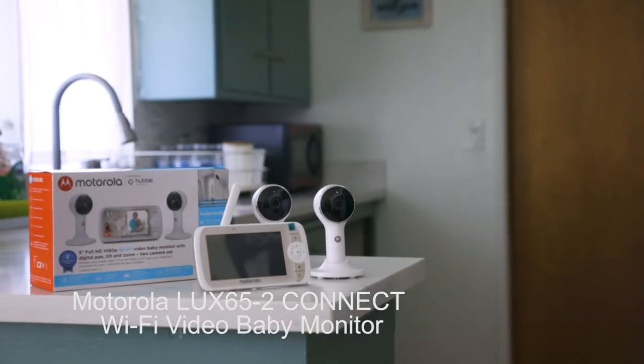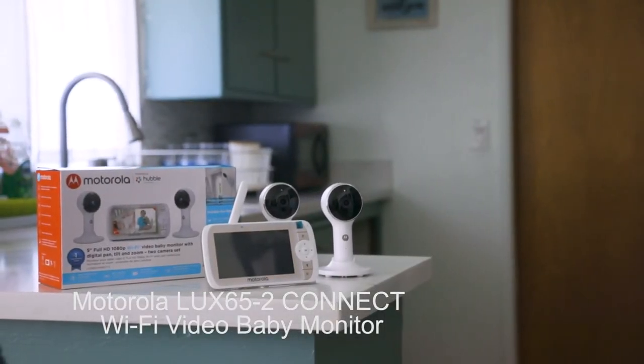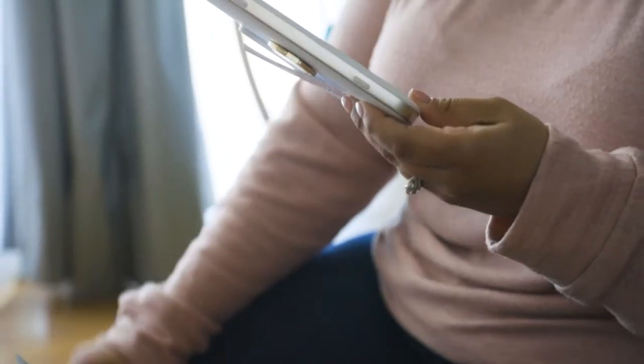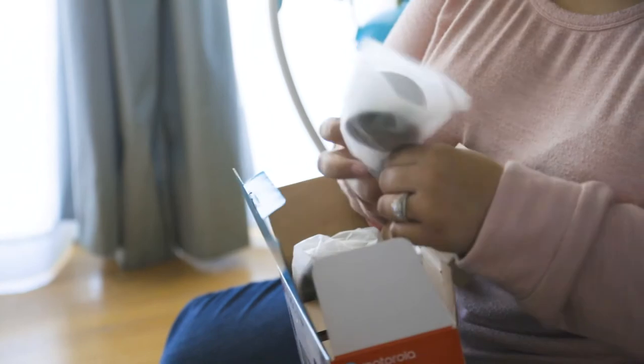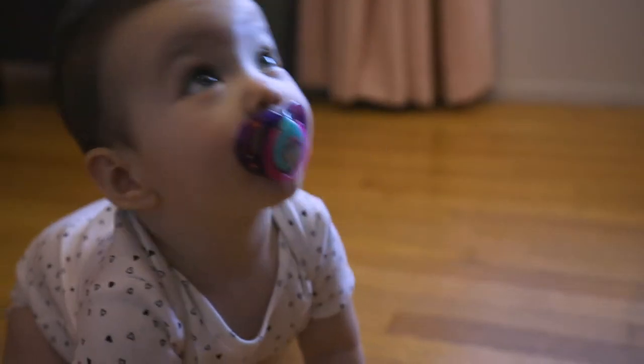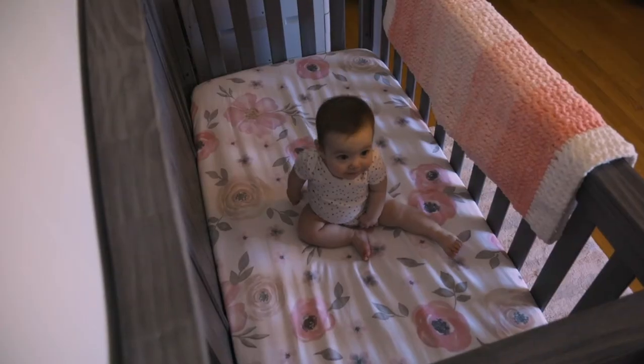Introducing the Motorola Luxe 65 Connect Twin Wi-Fi Video Baby Monitor, powered by Hubble. See, hear, and speak to your family in real time from anywhere. You can view at home on the large color parent unit screen, or stream live in HD from your phone or tablet using the Hubble for Motorola Monitors app.